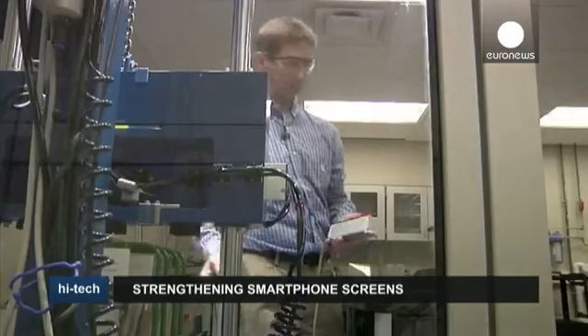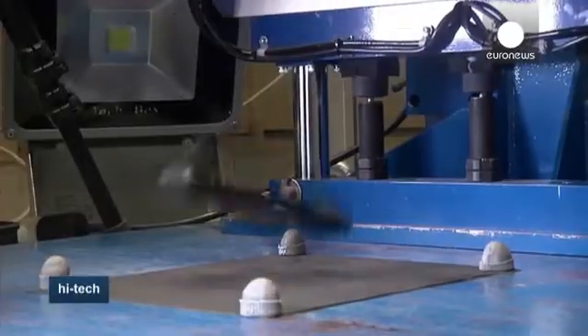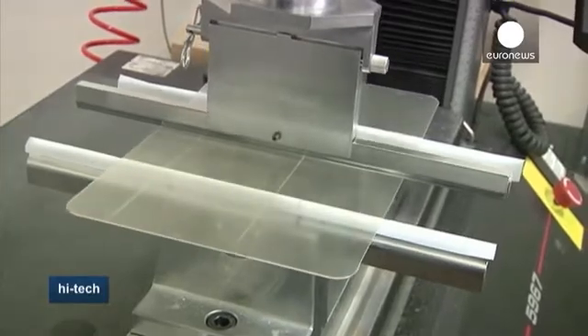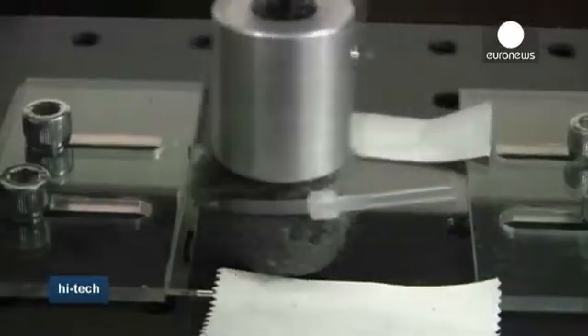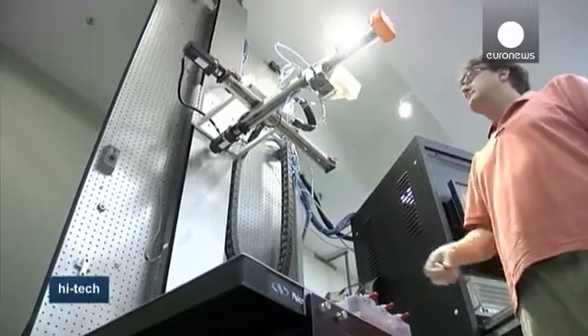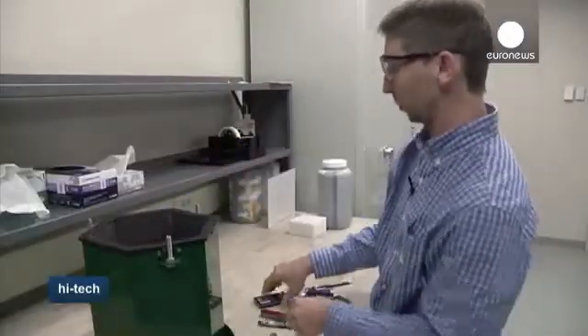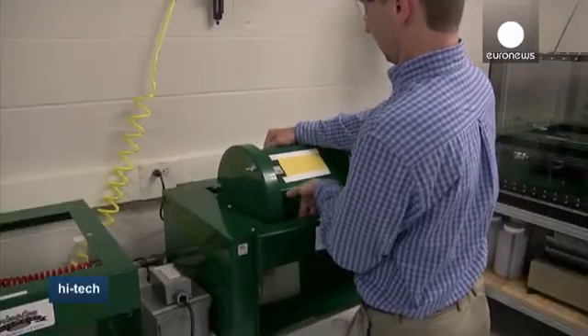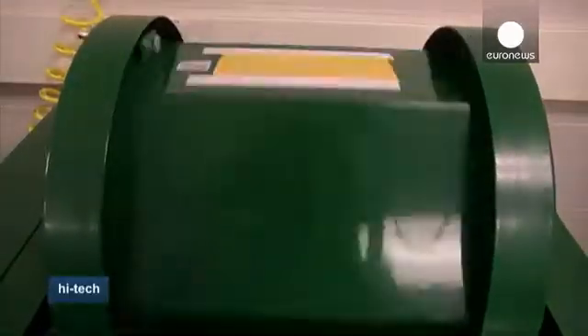Here at New York-based glassmaker Corning, researchers are working on ways to make smartphone screens stronger. Corning manufactures the touchscreen glass for smartphones by leading brands like Apple and Samsung. Screens are tested to see how they respond to pressure, to being dropped, and to falling objects. The researchers even test how phones fare when they bump against keys, coins, and other items inside users' pockets and purses.